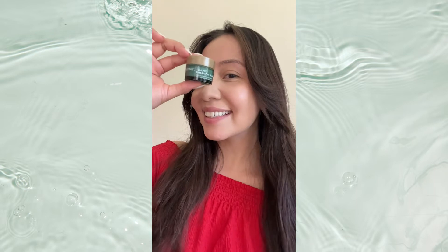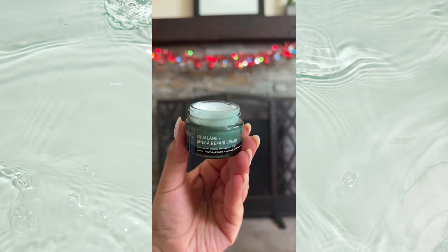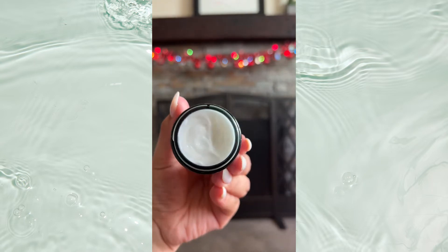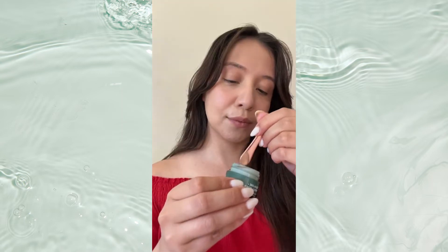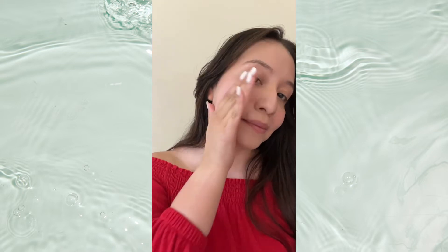I mean, look at how cute this baby Omega Repair is. This cream is deeply moisturizing, nourishing, and plumping without leaving a greasy afterfeel. It is also such a good base for under my makeup, which you know I will be using for all of the holiday celebrations.